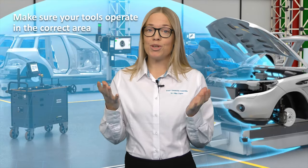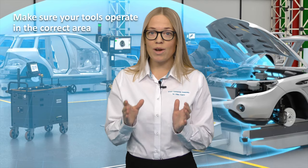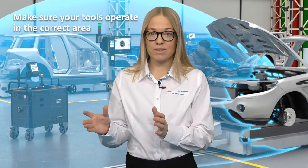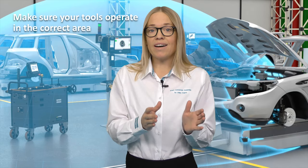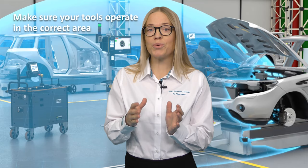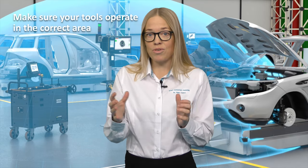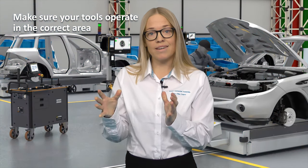Atlas Copco has developed a new standalone system answering these challenges, making sure that your tool is only operating in the right area and position that you want, thanks to orientation detection. It is called the ILT — Industrial Location Tethering — and now let's see how the ILT tethers your tool, meaning tying your tool to one area or position.